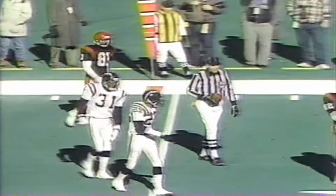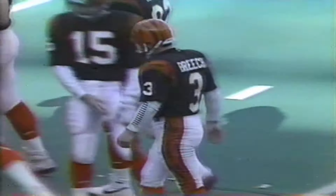It's third and five for Cincinnati. Nickel defense for the Chargers. Boomer kept it away — too high, intended for Brown, incomplete. Leslie O'Neal putting the pressure on Boomer, who just got the pass away. There's a penalty marker down.